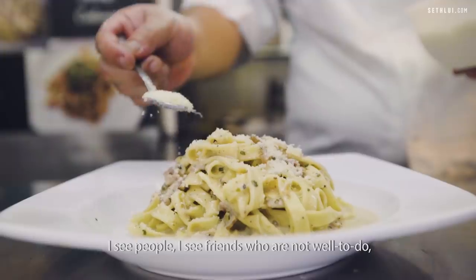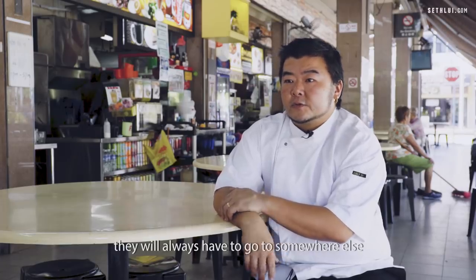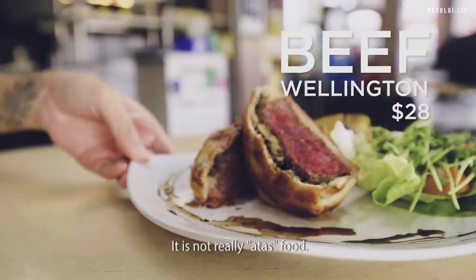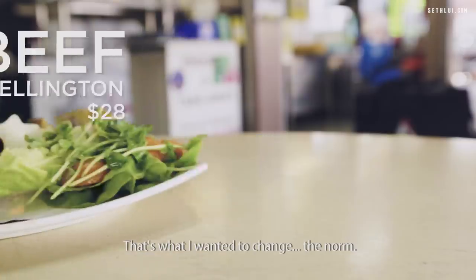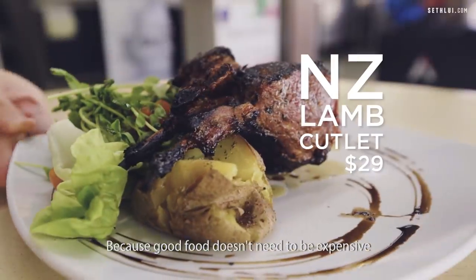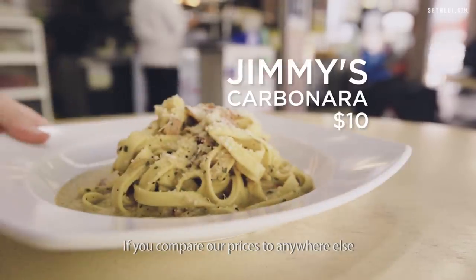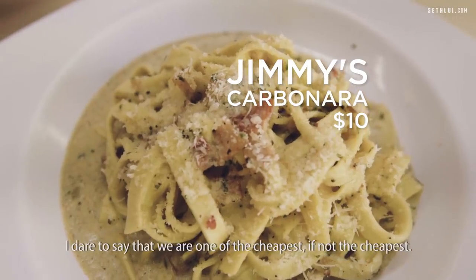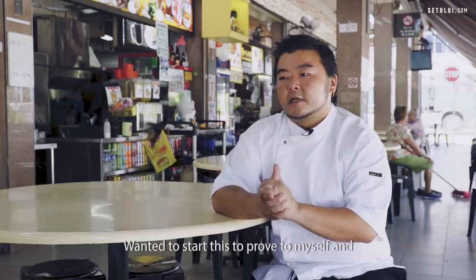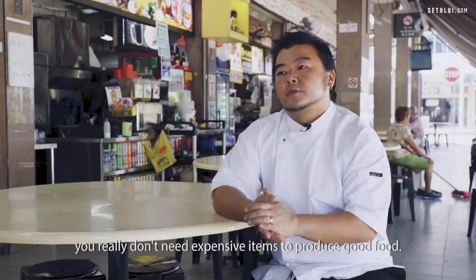I see friends who are not well-to-do — they want to go out and have a good meal but they always have to go somewhere more affordable. It's not really atas food, for lack of a better word — that's what I wanted to change. Because good food doesn't need to be expensive. Even with good, fresh, affordable ingredients, you can produce amazing food and amazing dishes. If you compare our prices to anywhere else — coffee shops, hawker stores, restaurants, anywhere — I dare to say we are one of the cheapest, if not the cheapest. I wanted to start this to prove to myself and to everyone else that you really don't need expensive items to produce good food.